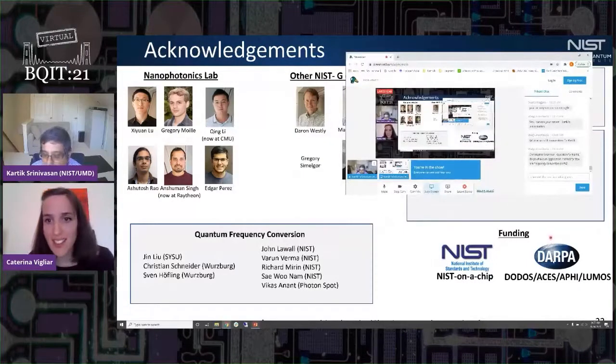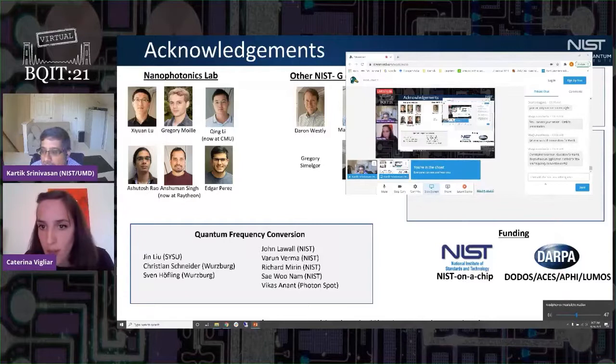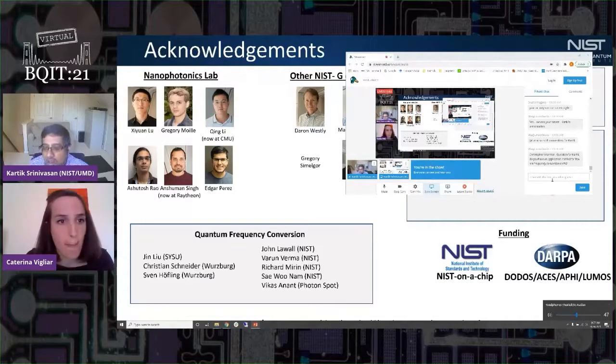Thank you, Karthik — very interesting work. We have a question from Christopher Morrison: do you have any application in mind for few-nanometer frequency conversion shifts? The main sorts of things we have in mind are, for example, indium arsenide quantum dots, which tend to be inhomogeneously broadened.